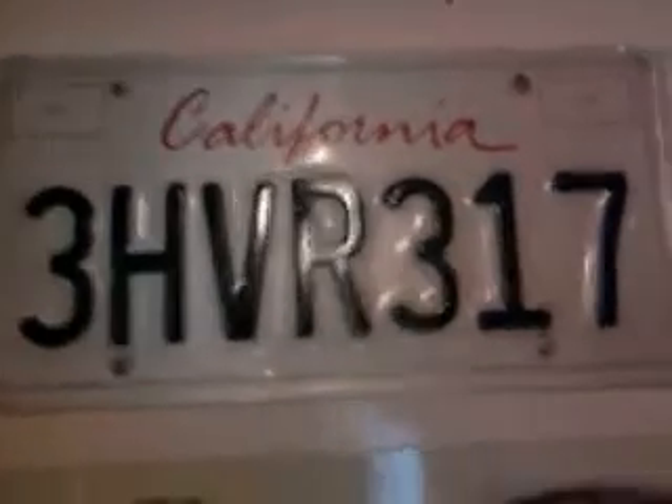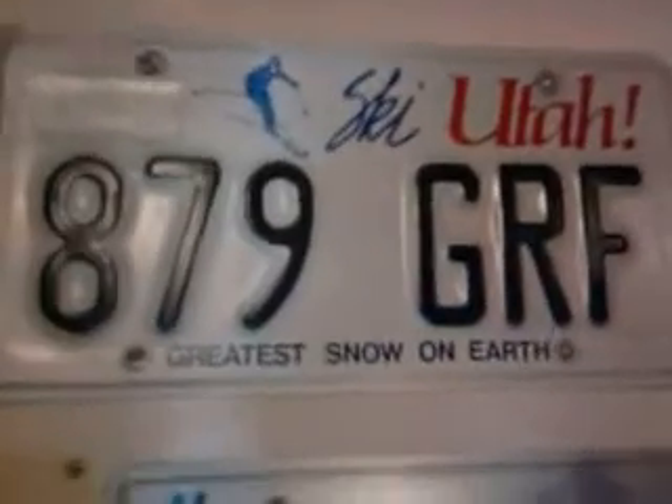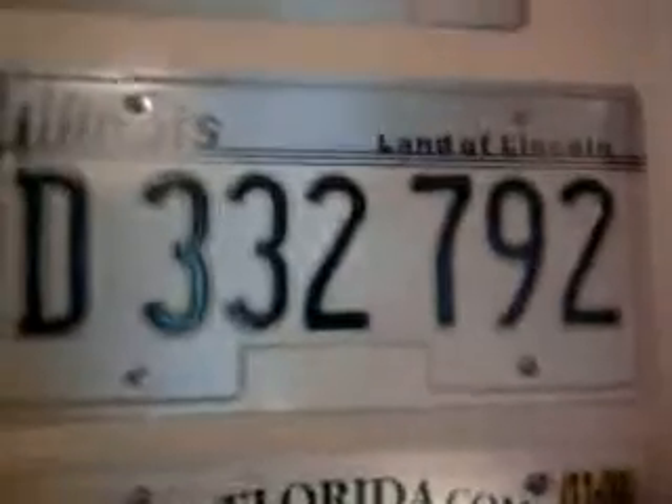Then we've got a number plate from Utah. Then one from Illinois. And then one from Florida.